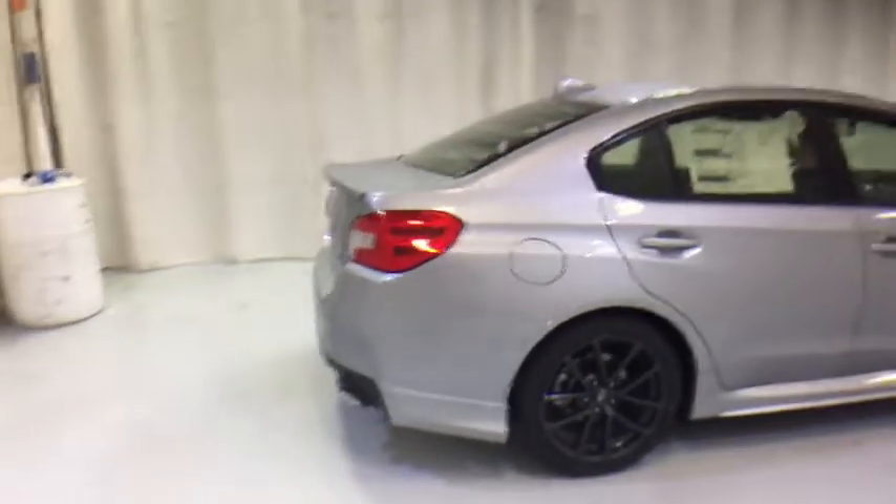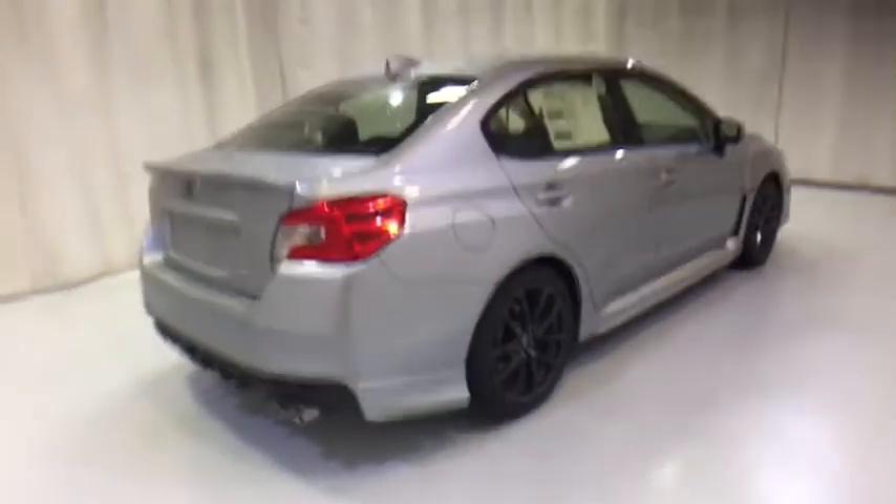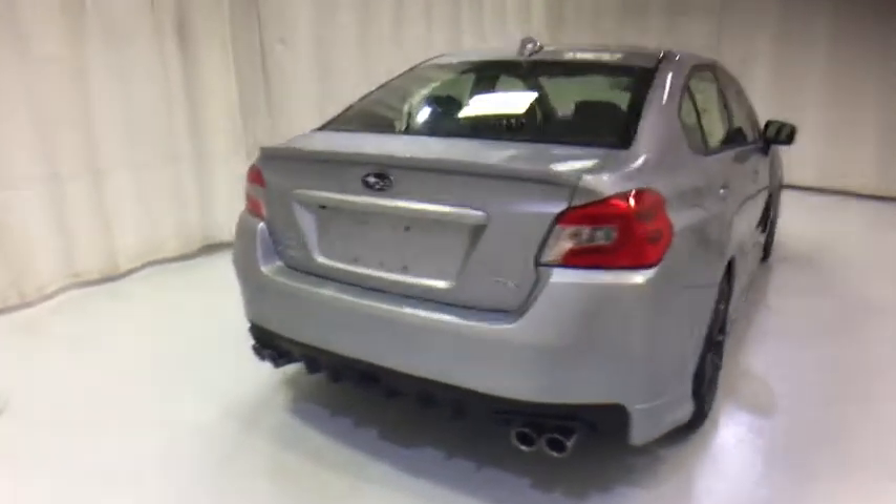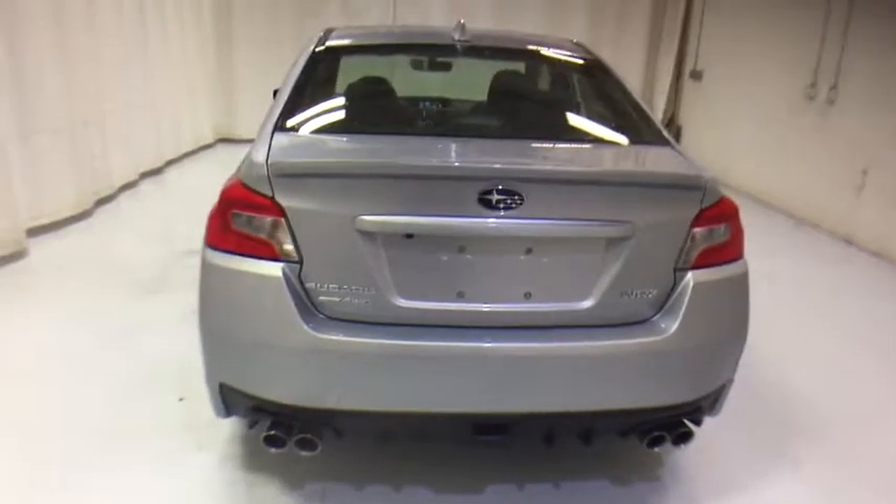Traction control, keyless entry, backup camera, anti-lock braking system, all-wheel drive, steering wheel audio control, stability control, Bluetooth, leather-wrapped steering wheel, adjustable steering wheel.